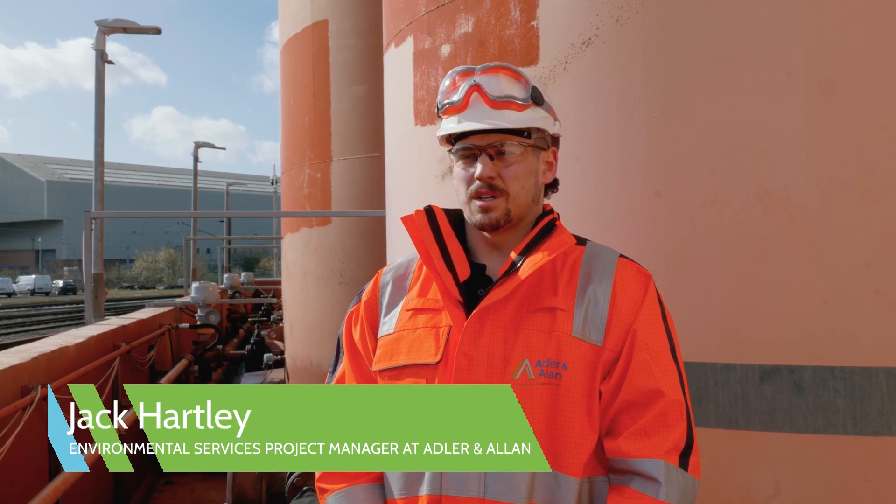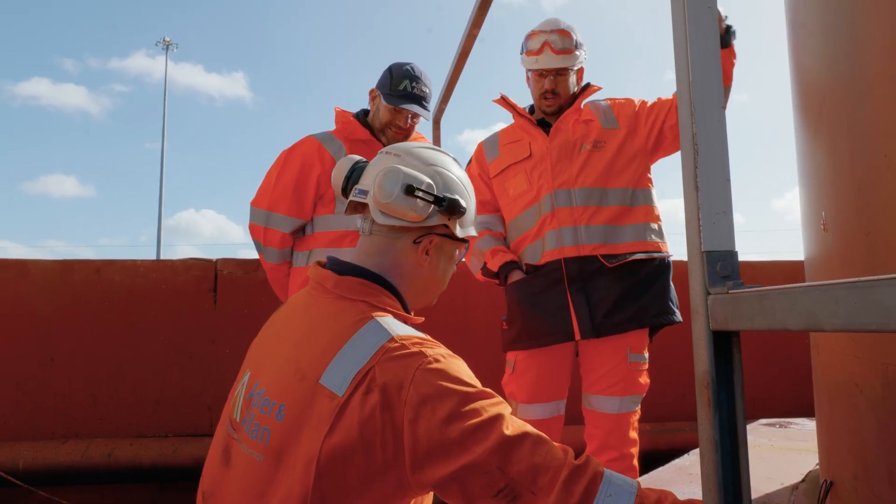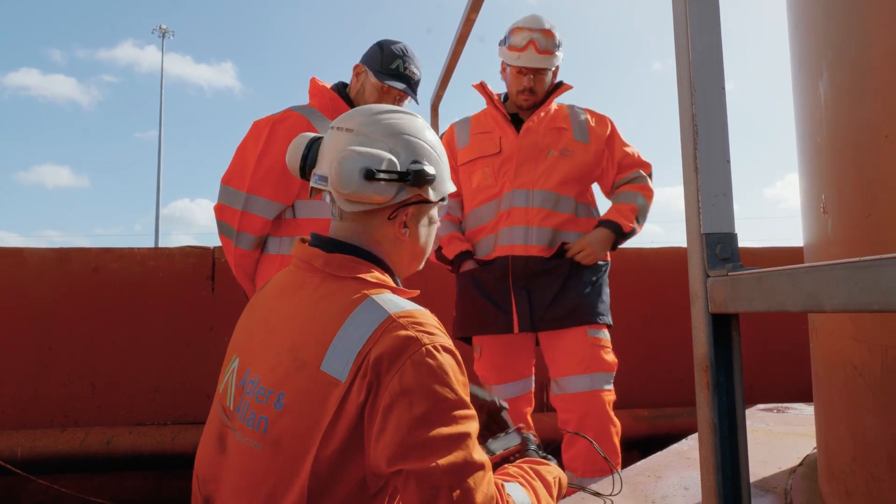Hi, my name is Jack Hartley and I'm a project manager here at Adler & Allen. We are on site today doing some NDT testing, which stands for non-destructive testing.